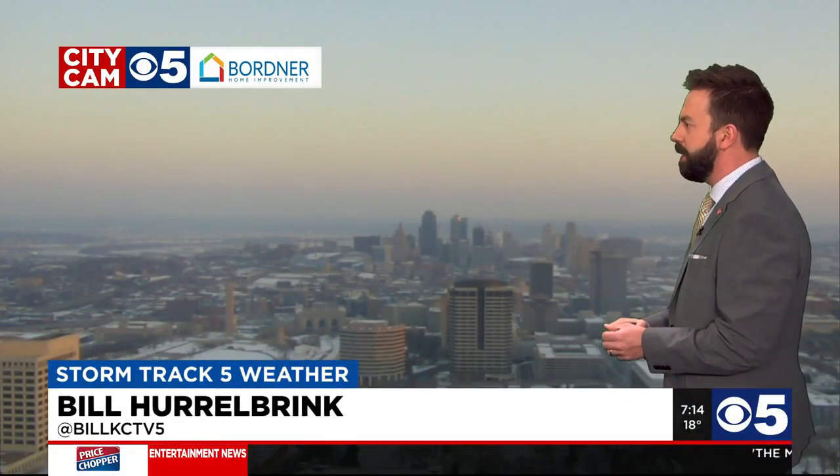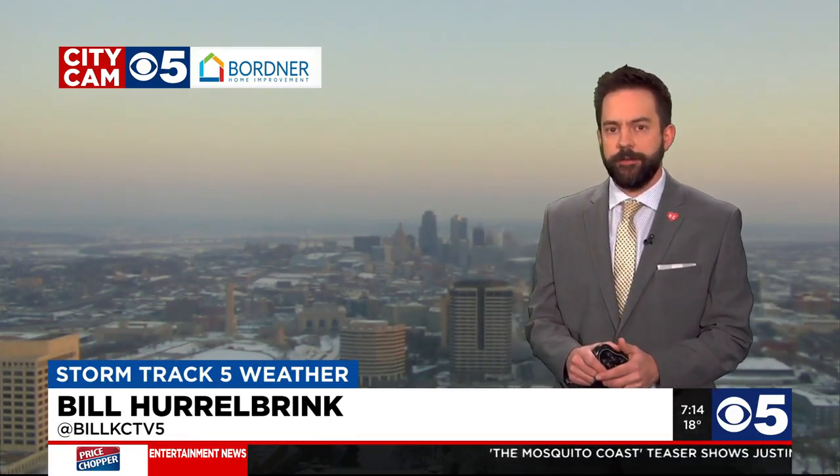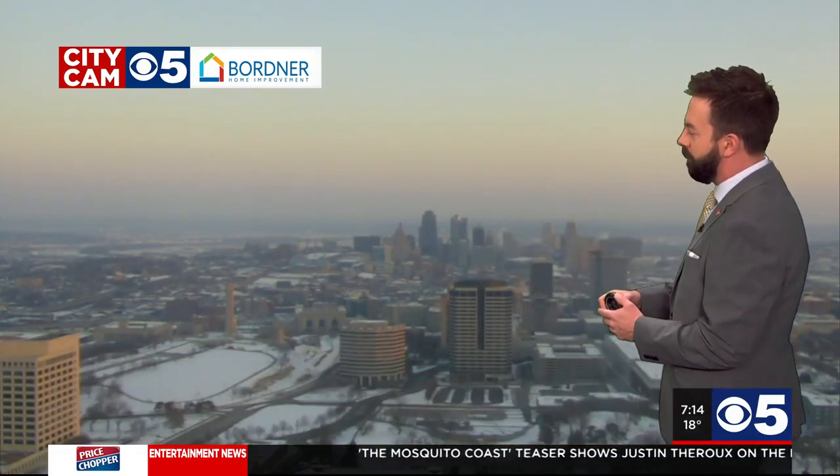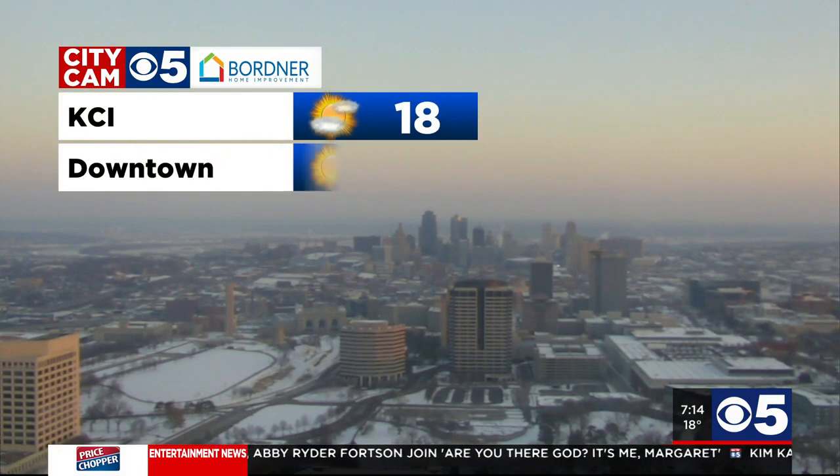Welcome back. 7:14 on the dot on your Saturday morning. Thank you so much for joining us here on KCTV 5 News. We start with our Bordner City camera on our tower near 31st and Grand pointed off to the north. Kansas City is looking fantastic this morning under some sunshine, maybe a little bit of low level fog just to the north of downtown over the river, but for the most part just looking really nice here on this Saturday.